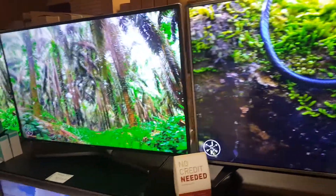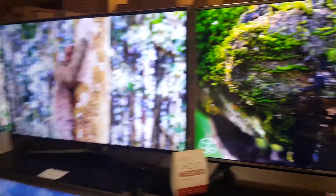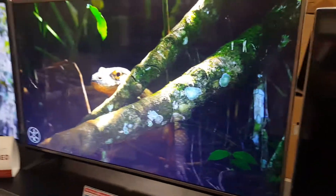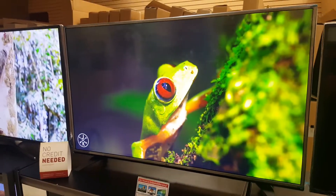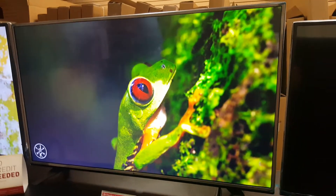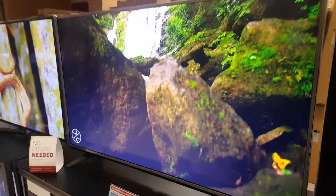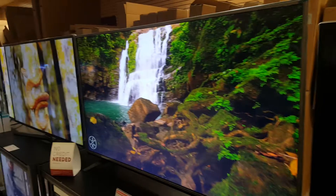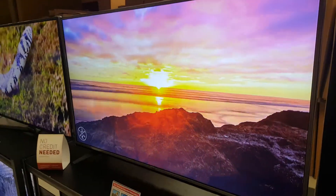We also carry other brands like LG, Samsung, Sony, Vizio, Sharp, Hisense, and TCL — we've got them all, in sizes from 24 inch all the way up to 80 inch. Once again, this TV right here is a 4K smart LG Ultra High Definition for $325 — that's good for this week only.